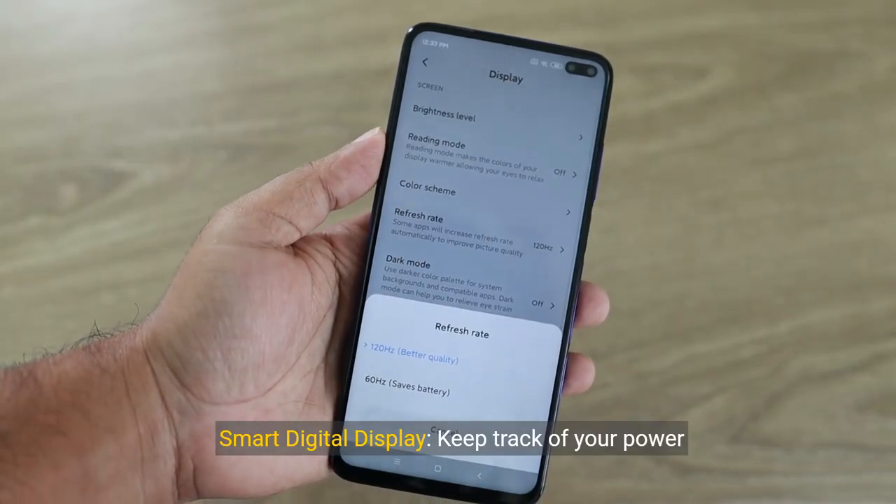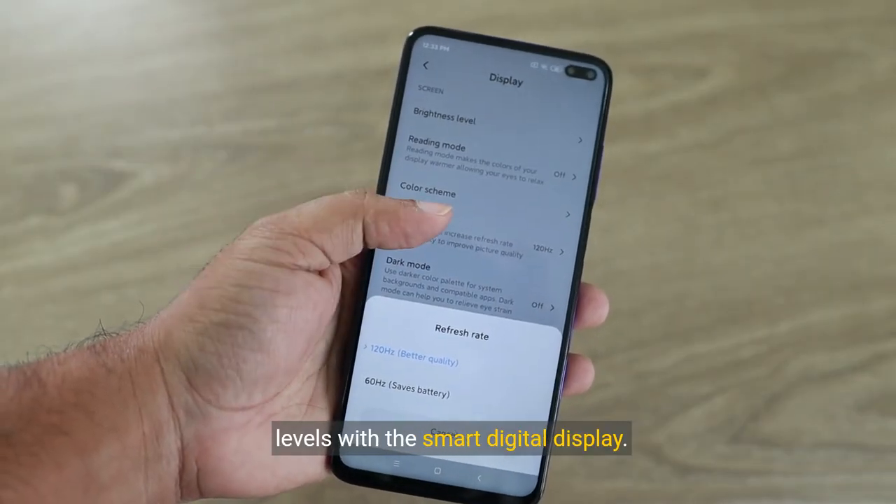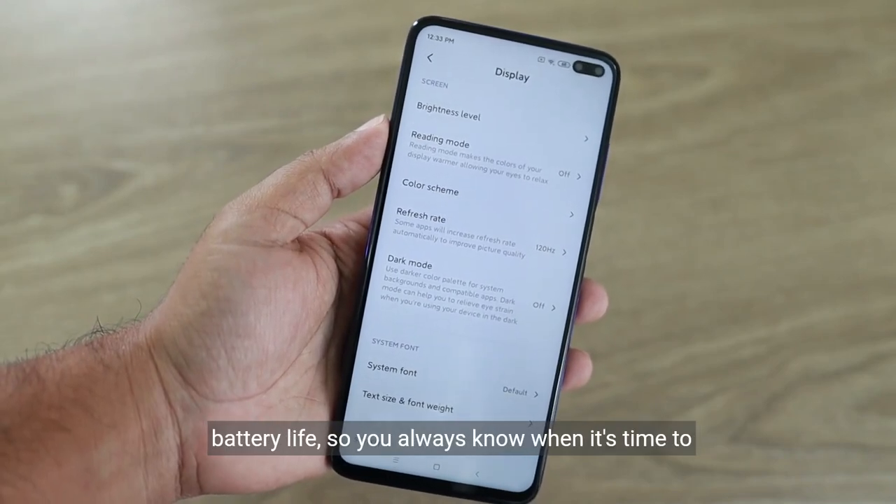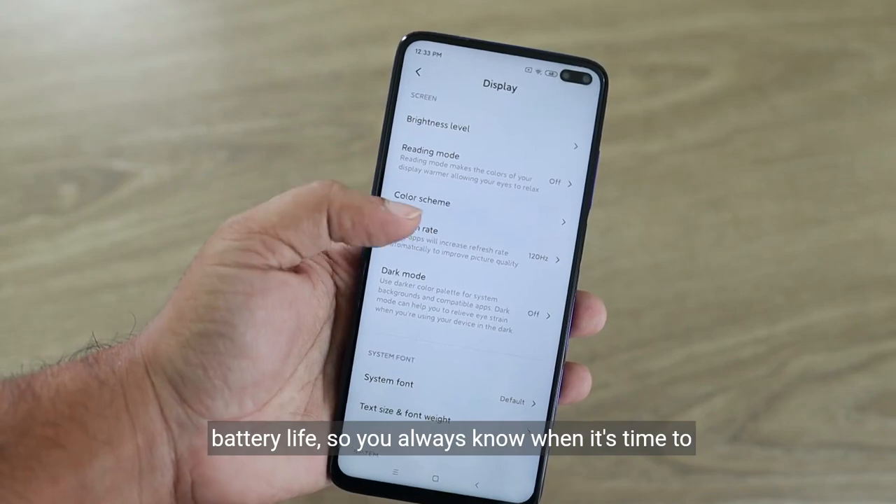Key Feature 3: Smart Digital Display. Keep track of your power levels with the Smart Digital Display. It provides real-time information on the remaining battery life, so you always know when it's time to recharge.